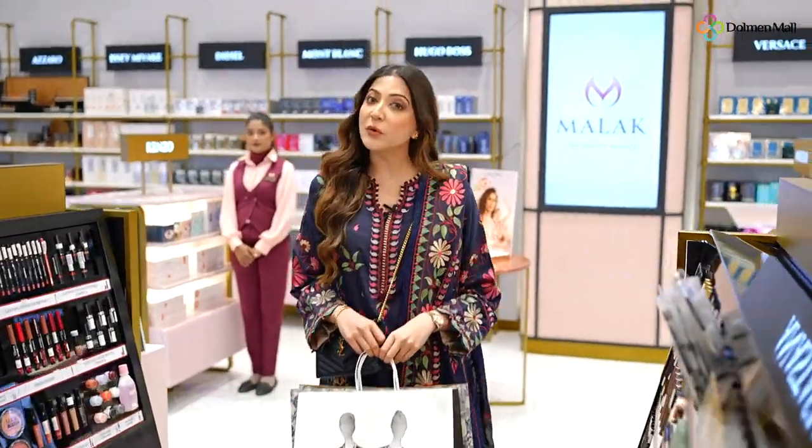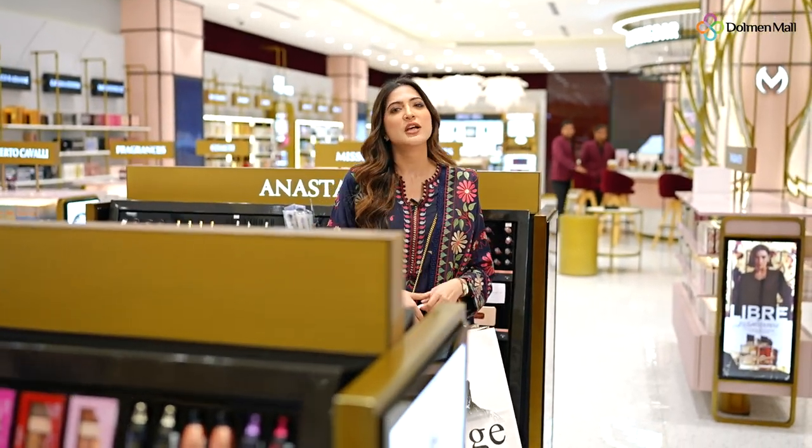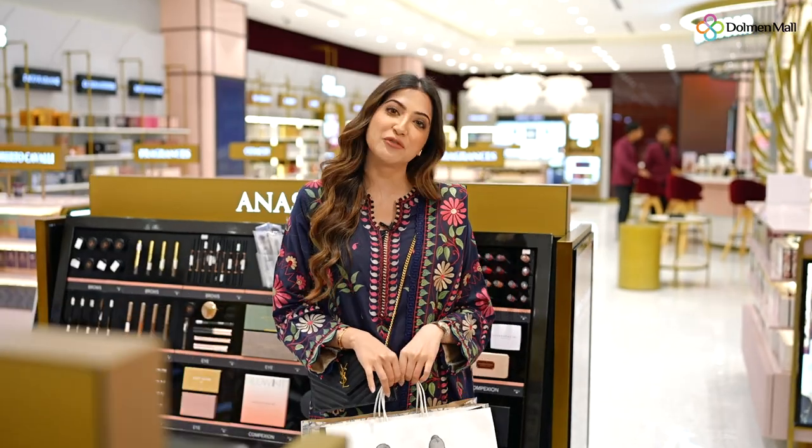So guys, with both those outfits, I would personally go with a light brown eye makeup and maybe a peachy, nudish sort of lip color. I think that'll look really nice.